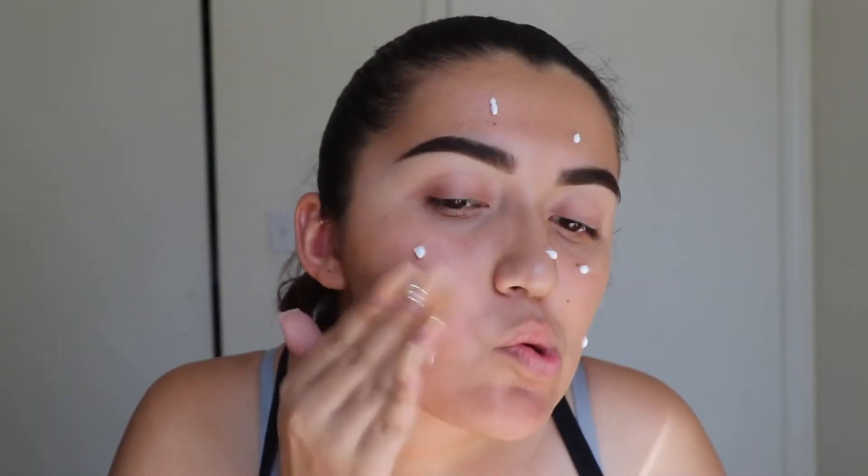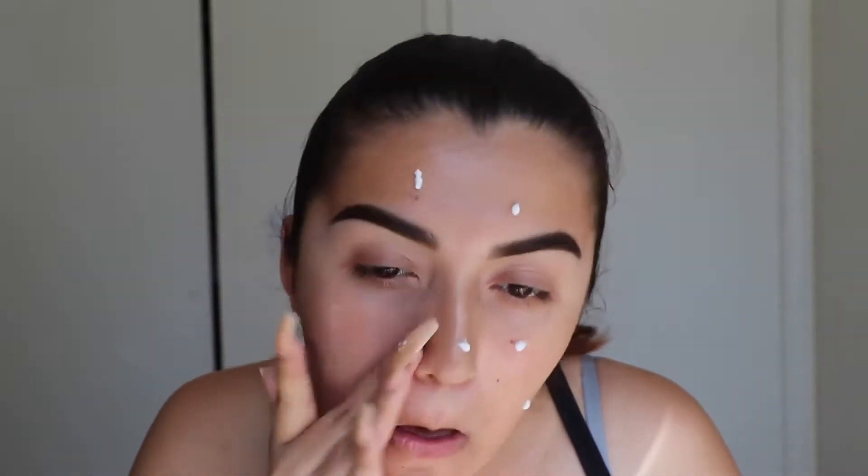After concealer, we're going to prime the face. I only have one primer, so no Siri needed here — it's the ELF Poreless Face Primer. I love ELF primers; they're only six bucks and they do their job.